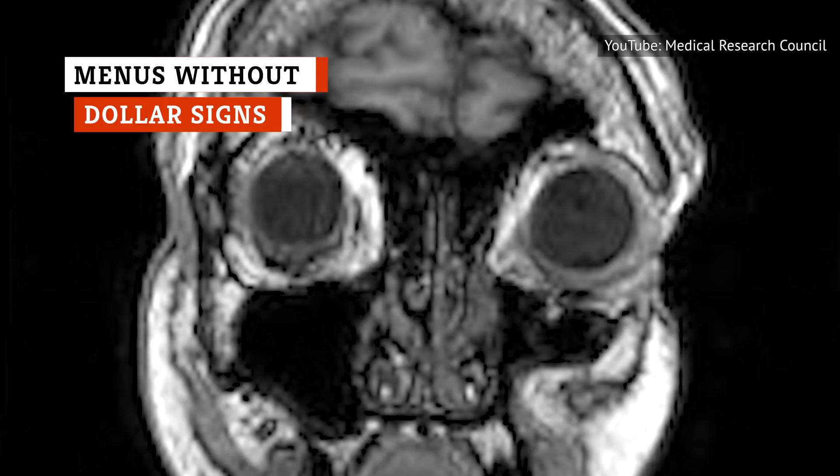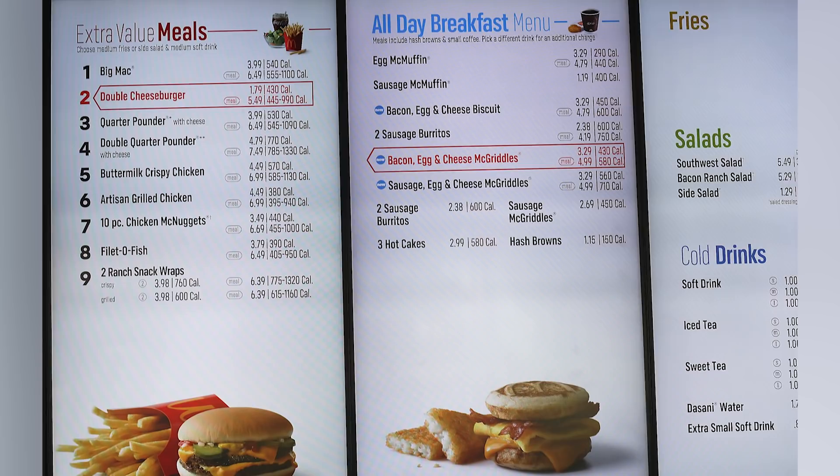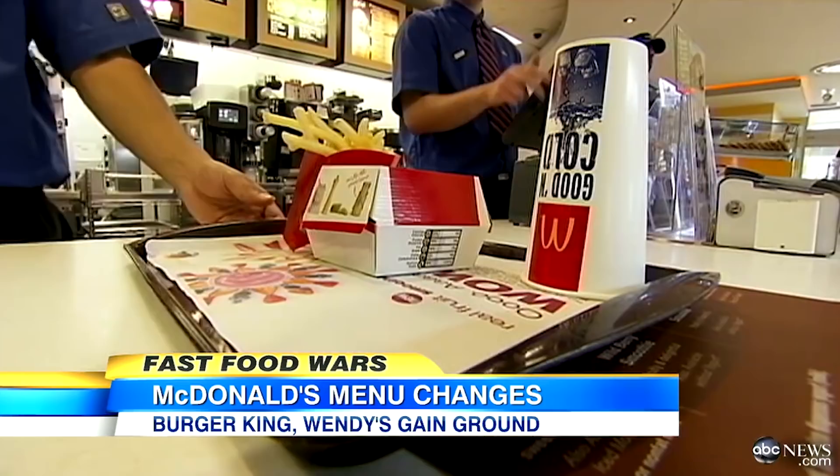The human brain is a pretty spectacular organ that can do lots of incredible things. That being said, it can also be exploited rather easily for profit. Take, for instance, the fact that some restaurants, like McDonald's, don't feature dollar signs on the menus. The reason behind this sneaky move is to make potential customers more likely to buy McDonald's food. But why would a person be more likely to purchase a meal if it didn't have a dollar sign at the front of its price?